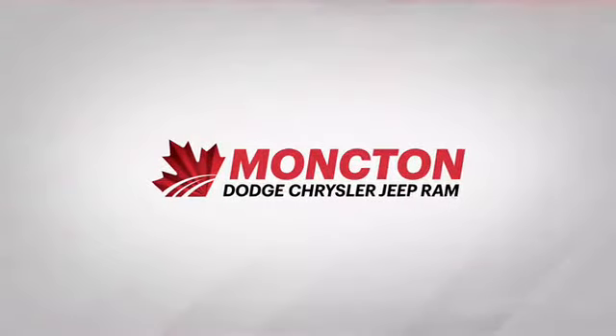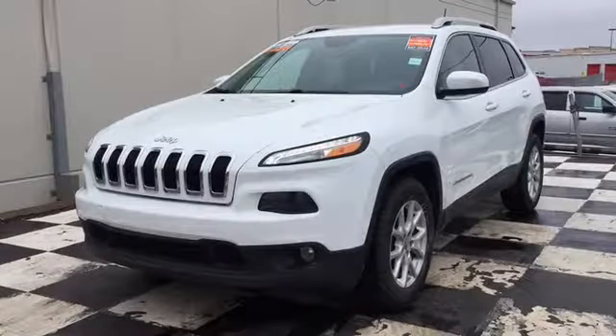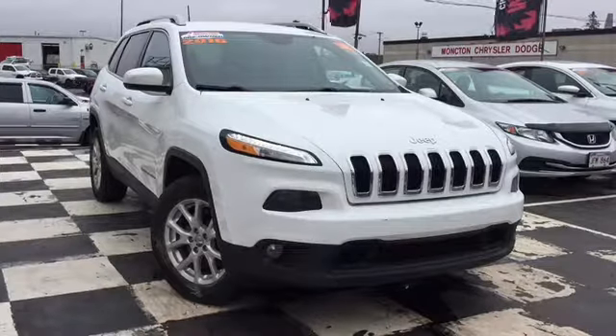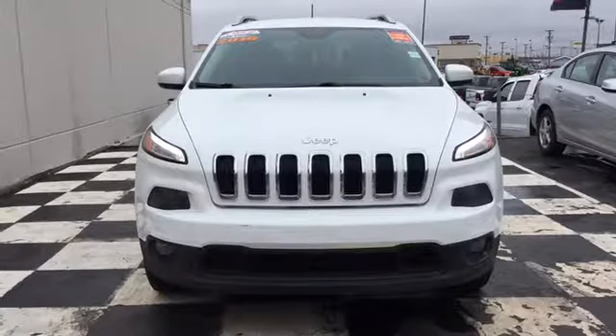Moncton Chrysler Superstore is stocked up with top-notch SUVs, and today we're taking a look at the certified pre-owned 2016 Jeep Cherokee North. The front end features fully automatic bi-functioning halogen projector headlamps and premium fog lamps. You've got a black grille with chrome surrounds, and that Jeep emblem and chrome makes the perfect centerpiece.